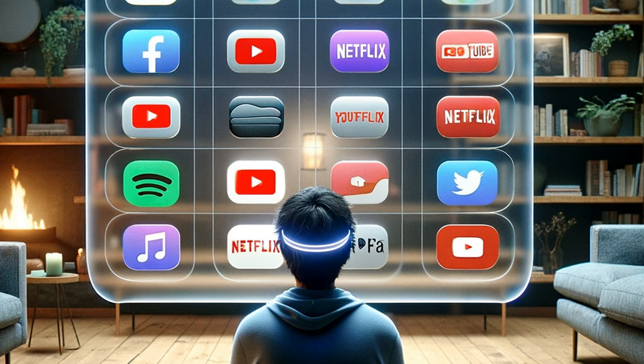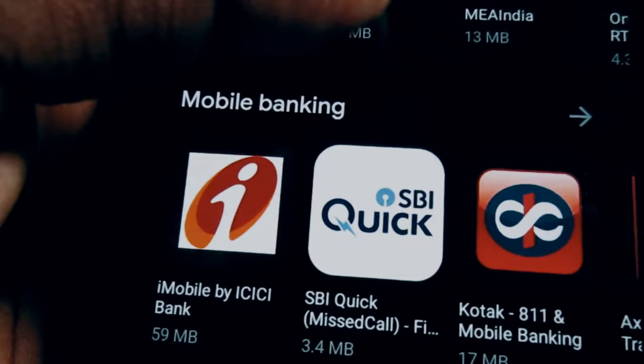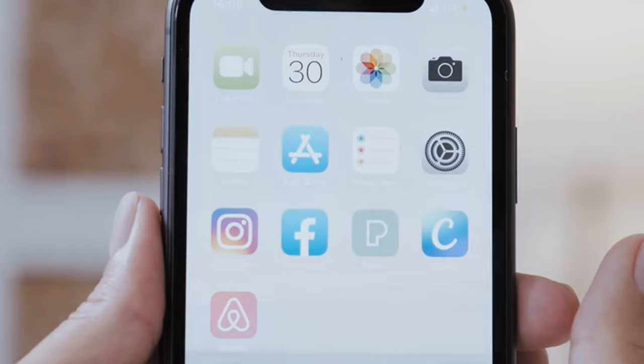Lack of Apps. Not only does the Apple Vision Pro miss out on core Apple apps, but it also lacks support for popular services like YouTube, Netflix, and Spotify. The absence of native Vision OS apps and gaming experiences is noticeable.